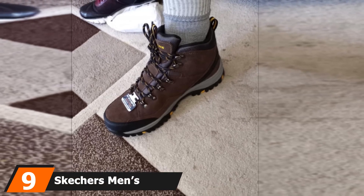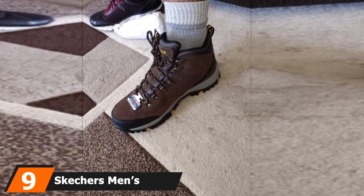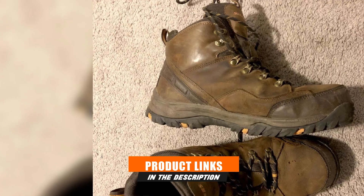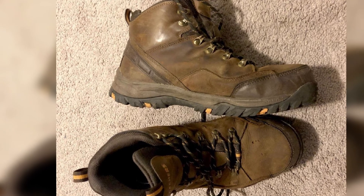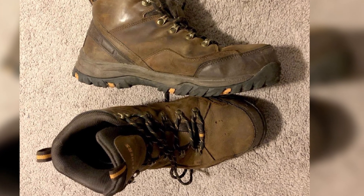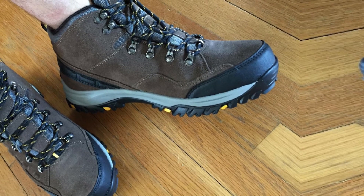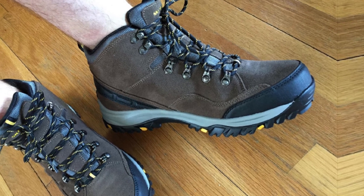Next at number 9, we have the Skechers Men's Relment Waterproof Boot. The Skechers Relment Pelmo is one of those work boots that meet all your expectations and provides comfort as you walk. It has a stylish design that gives room for a comfortable fit. This boot features a synthetic sole, waterproof leather, seam-sealed construction, and an upper made of synthetic material. It has a lace-up closure that is different from other boots, whose primary purpose is to protect your feet. The heel is flat for maximum support and stability.